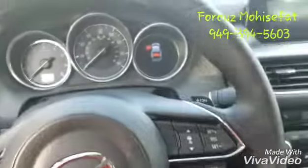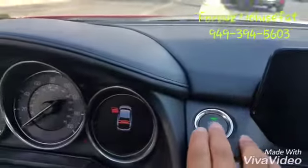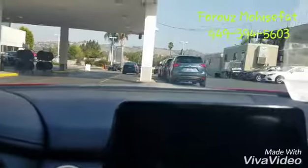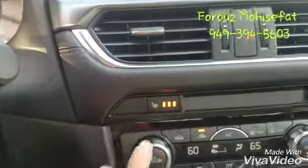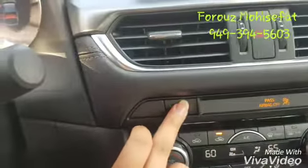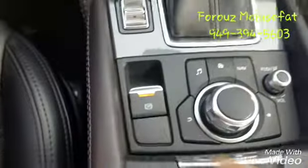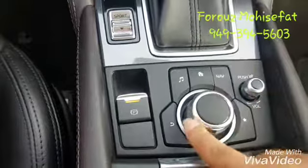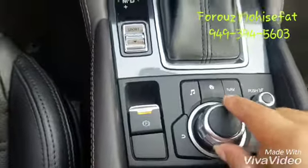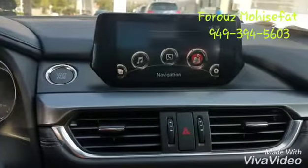And your adaptive cruise control. This is going to be your touch screen right here. Let's turn the vehicle on. Your heated seats with three different temperatures, dual zone climate control, sport mode, your electronic parking brake, and over here this is your joystick command control to control the touch screen while you're driving.